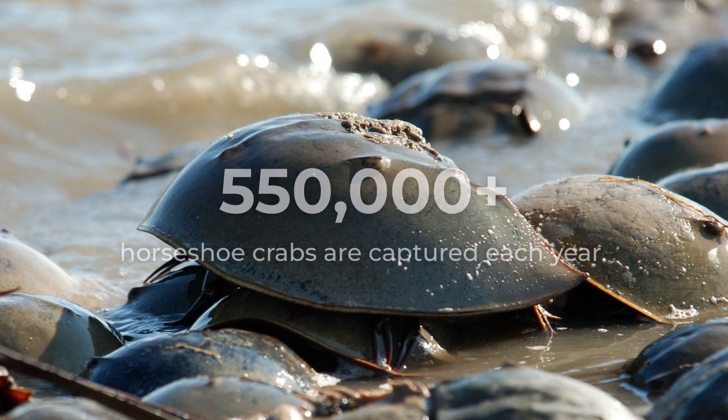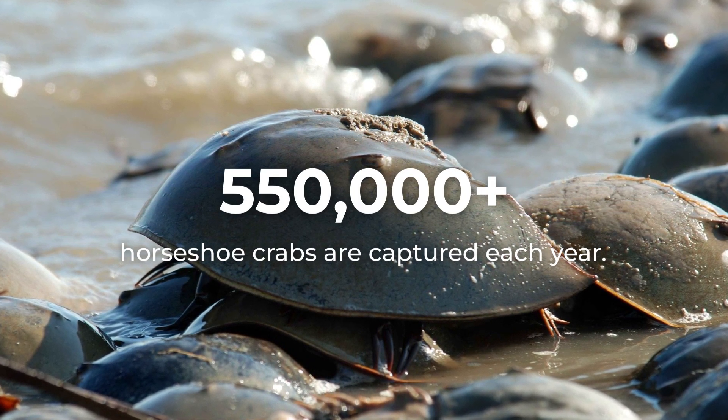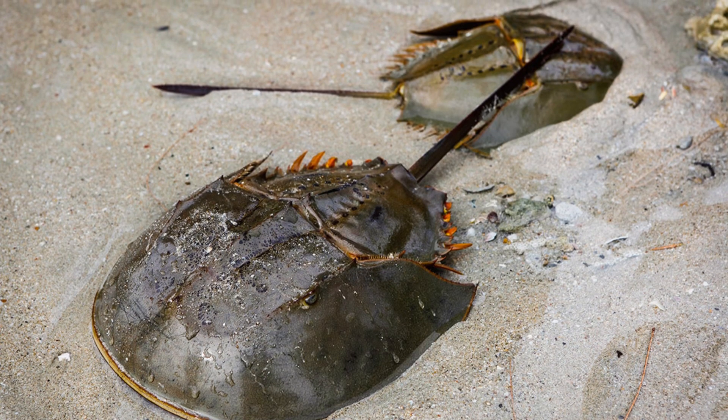Every year, more than 550,000 horseshoe crabs are captured by scientists for research and blood extraction. This number has risen dramatically since the COVID-19 pandemic that began a little over three years ago.